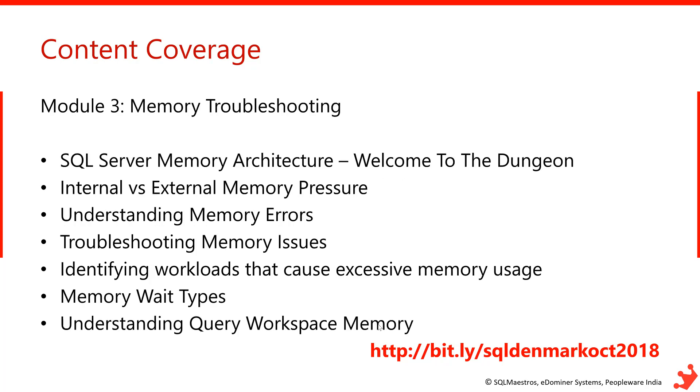Module 3 will focus on memory troubleshooting, which is a gray area for many developers and DBAs. This will quickly cover memory architecture, internal versus external memory pressure, common memory errors in SQL Server and how to troubleshoot them, and how to use memory clerks to identify memory consumption and usage inside SQL Server.